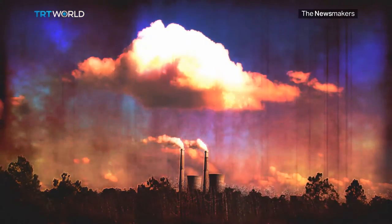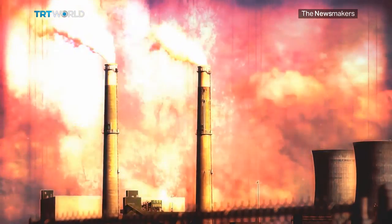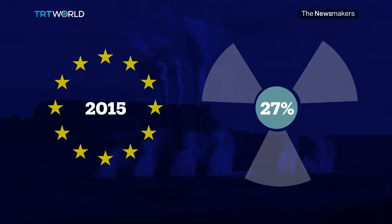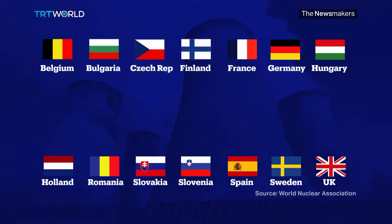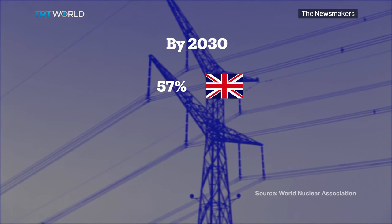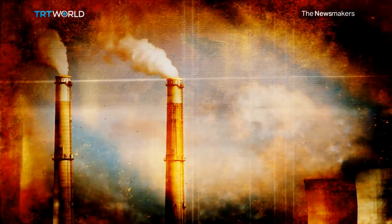Nuclear power supplies around 20% of Britain's energy. Hinkley Point will be the first reactor built there since the 1990s. In 2015, more than a quarter of the EU's energy came from nuclear power, with 128 reactors operating in 14 out of the 28 member countries. The UK has an ambitious target: by 2030, it aims to reduce its carbon emissions by 57% on 1990 levels, tougher than the EU's target of 40%.